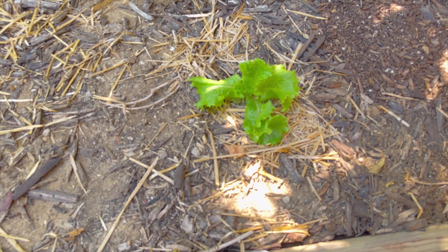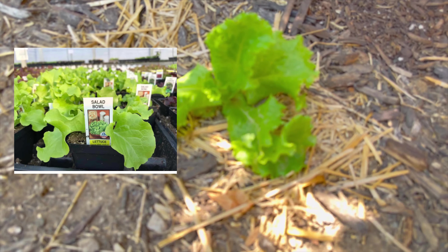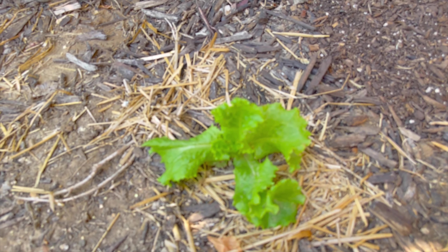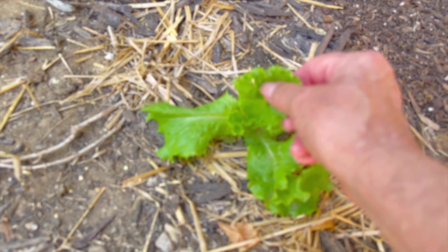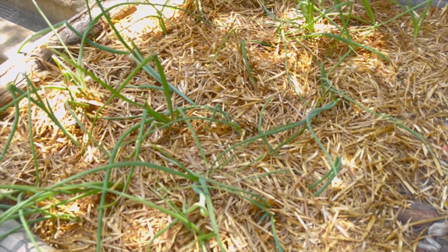This is my lonely lettuce out here. It was a little wilted earlier. I think tomorrow morning I'm gonna put it in a pot to take it out of some of this heat. And then we'll have our onions here.